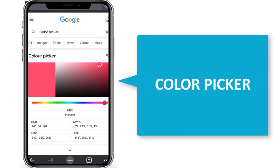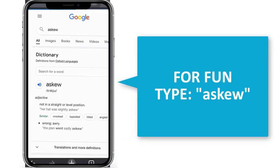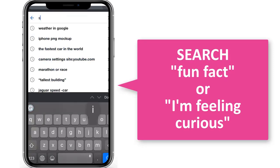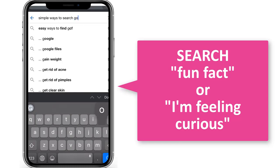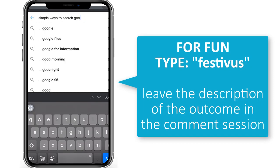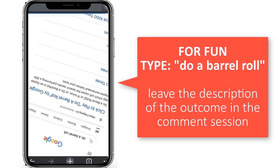Search 'askew' and tell me what will happen to your screen — leave a description of your results in the comment section. Likewise, try searching for 'fun facts' or 'I'm feeling curious,' and you will get a fun fact card filled with a bit of trivia and a chance to get another random fact. The most interesting of all: type 'do a barrel roll' and let me know what happens to your screen in the comments — I'm waiting for you there.